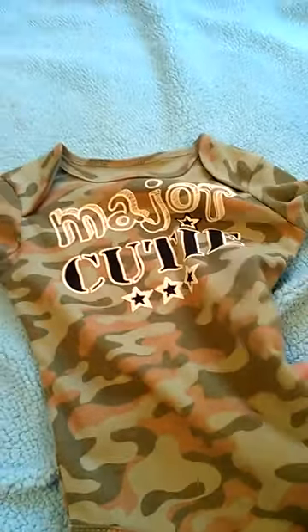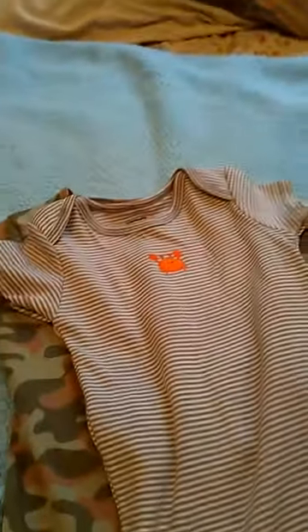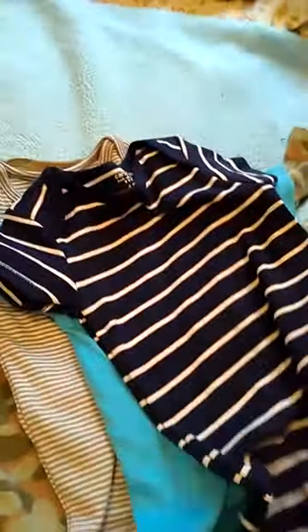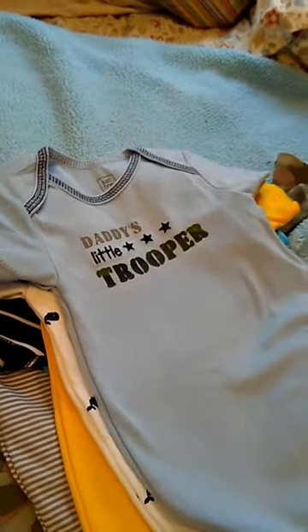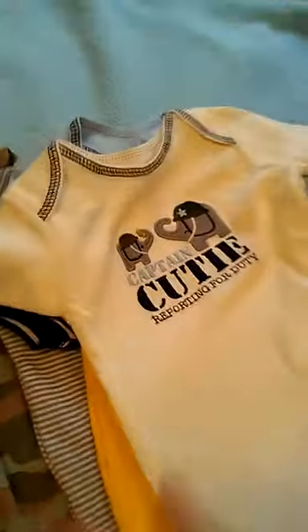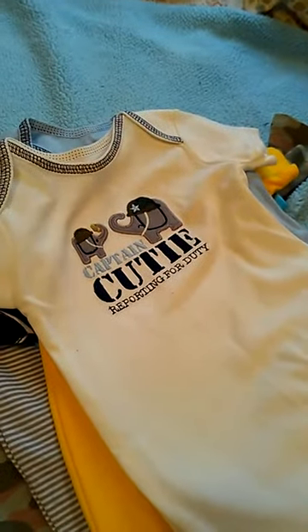Onesie-wise, we have quite a bit of onesies. This is our only long sleeve one — it says Major Cutie, so I do need some long sleeve onesies in this size. And then this one was a five-piece that I got at Carters.com a while ago. That one says Mommy's Little Guy, Playing Stripe, Just Like Daddy. And then the little whales. And then this three-piece set from Target — it says Daddy's Little Trooper. His daddy likes anything camo or army related — he likes to collect army stuff. So Captain Cutie reporting for duty, and camo.